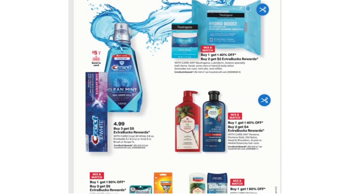Buy Three Get $5 Extra Bucks on Crest 3D White 3.8 oz, Pro Health 5.1 to 5.5 oz, Vivid 2 Count Brush, or Scope 1 liter. These items are priced at $4.99 or there's a $5.03 card coupon.